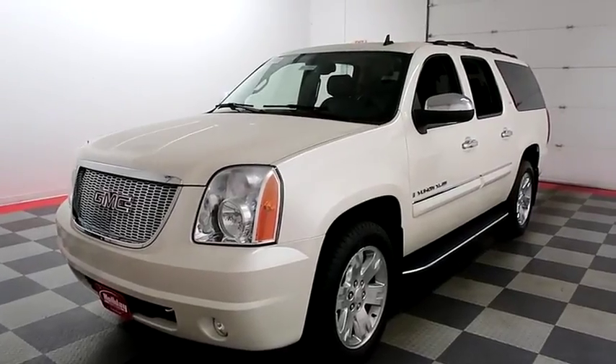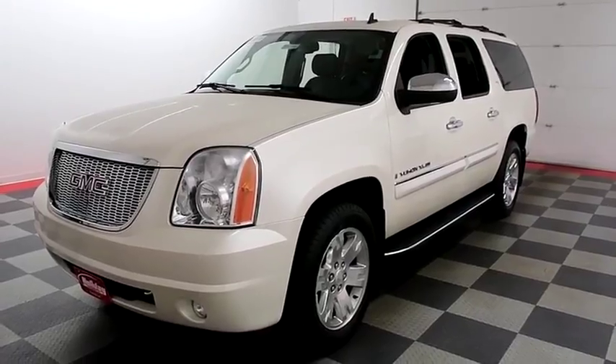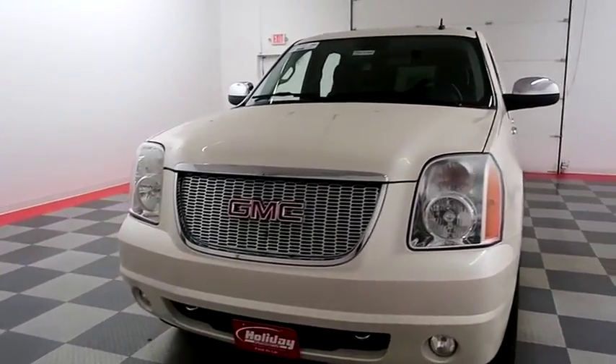Hi, I'm Andy with Holiday Automotive. Today we're going to take a look at a 2008 GMC Yukon XL. Stock number is 18G436C.